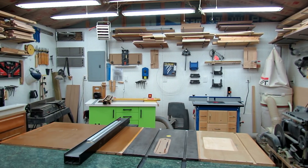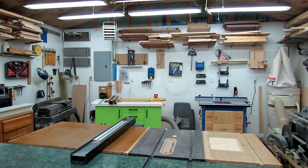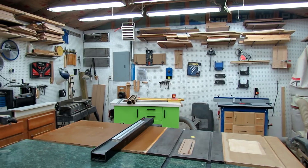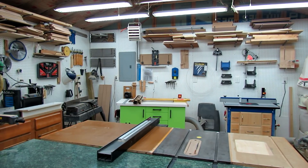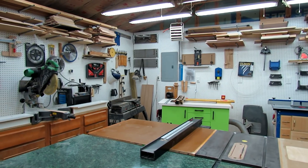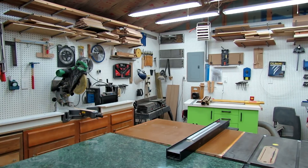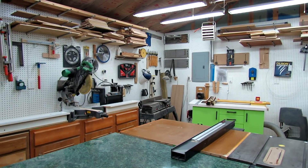As we pan around this way, you can see I've got my shop heater up there, some tables for the shop smith, a jointer in the corner, a lathe, chisels — just a ton of stuff that I keep on the walls. Because it's pegboard I can move it anywhere I want. I've also got my wrenches and excess saw blades up on the wall.